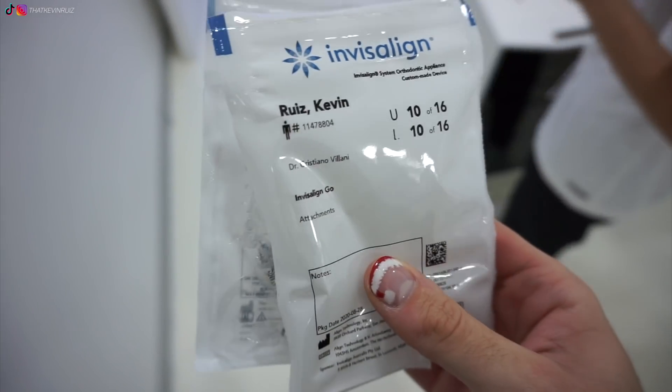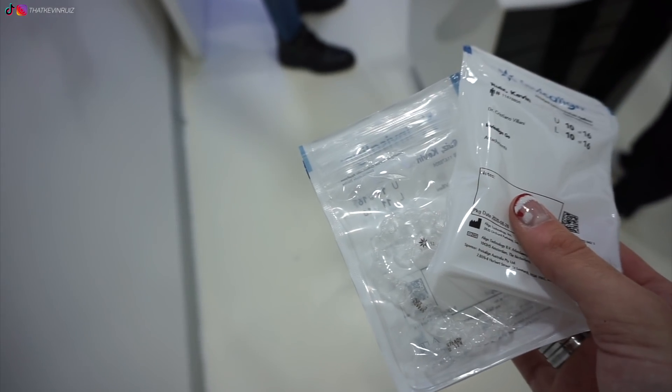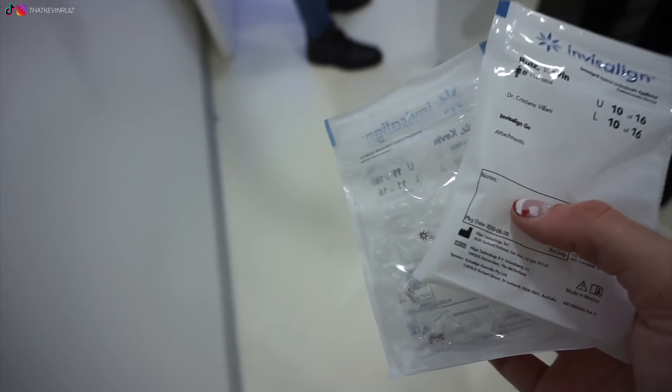Queste sono le altre tre mascherine. Siamo già a 10! Siamo già a buon punto comunque.